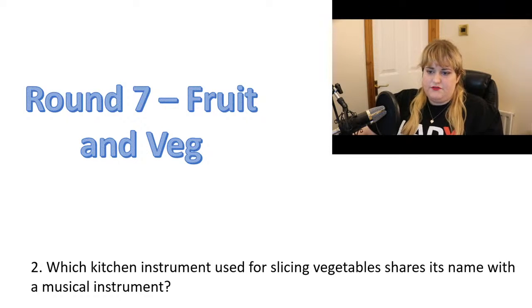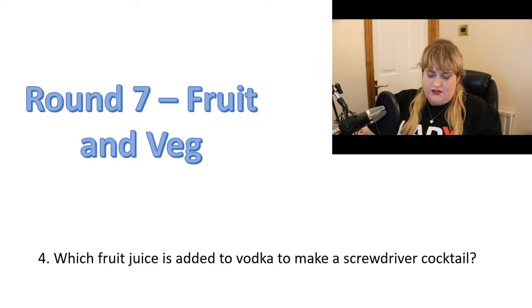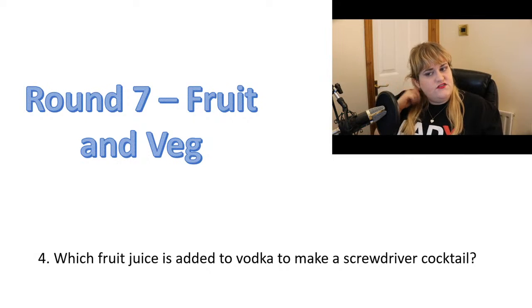Number three: which fruit grows on palm trees? Number four: which fruit juice is added to vodka to make a screwdriver cocktail?